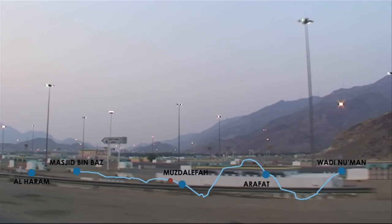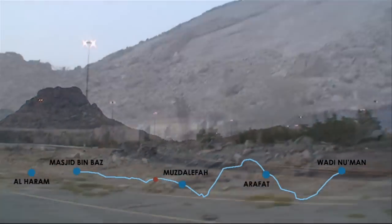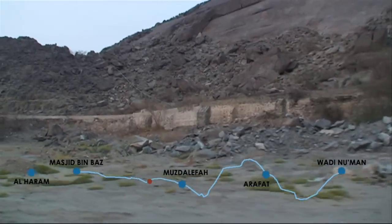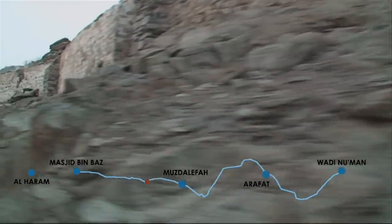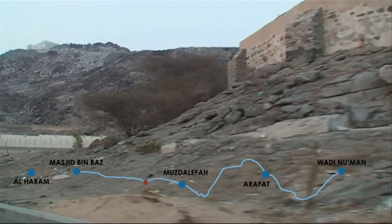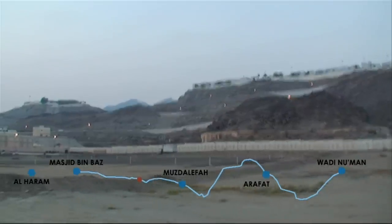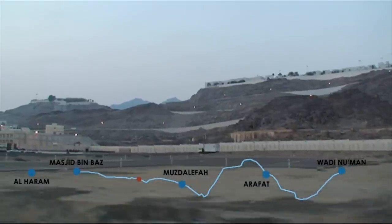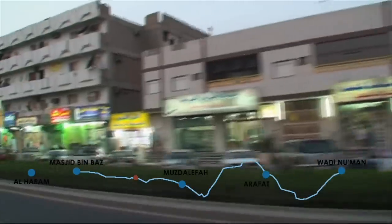From Muzdalifah, the qanaat heads in the direction of the district of Aziziyah. At the base of the hill, the water channel reappears above the ground. Along this length, the condition of the wall is quite poor. The wall curves away from the road towards the hill between Aziziyah and Mina. In this area, Ain Zubaydah runs behind a security wall, and there is a good chance that it will be preserved. Onwards from King Abdullah Bridge, the length of the water channel has disappeared with new constructions in Aziziyah.